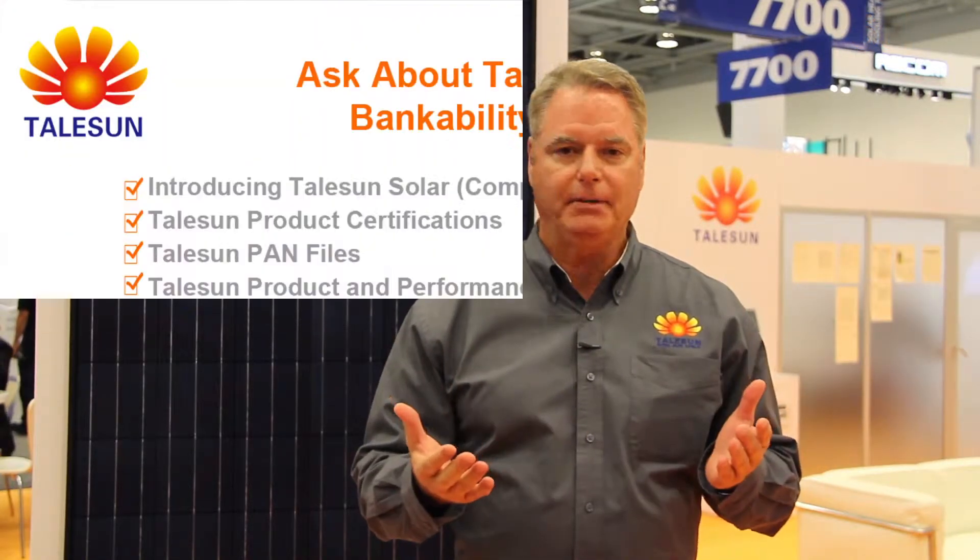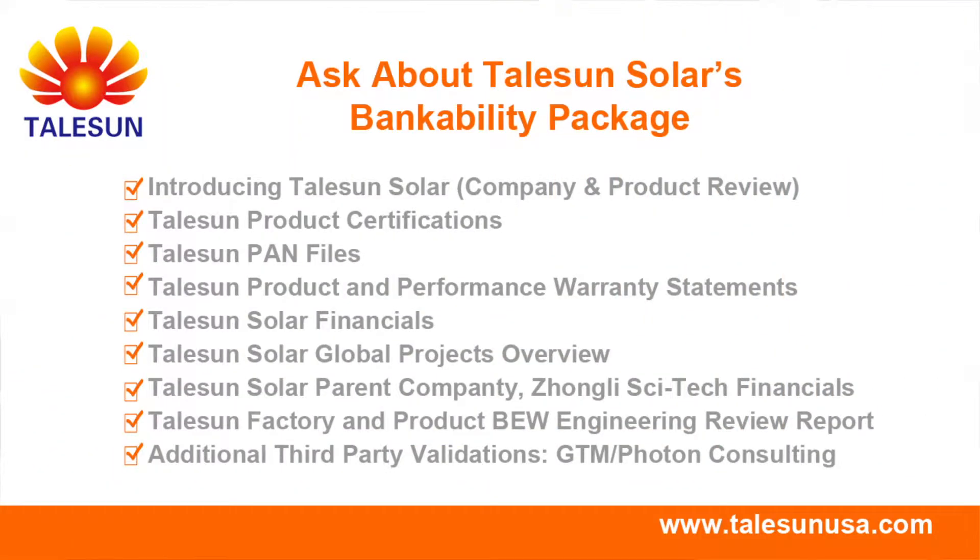Some of the other points I'd like to discuss about TailSan: bankability and quality are two key questions being asked by everybody now, especially in the current state of the solar market that we have today.